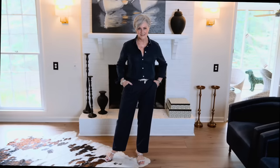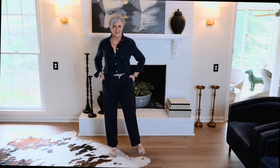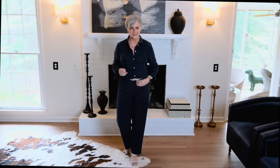These drapey trousers go from work days to weekends effortlessly, and I love to pull it together with a navy linen blouse that makes it into a monochromatic outfit. Add accessories like a metallic belt and metallic sandals, and you are ready for a casual evening out or brunch with the girls on the weekend.